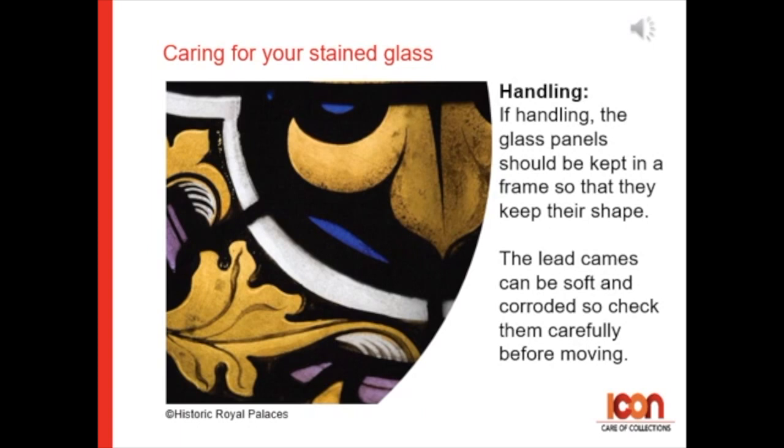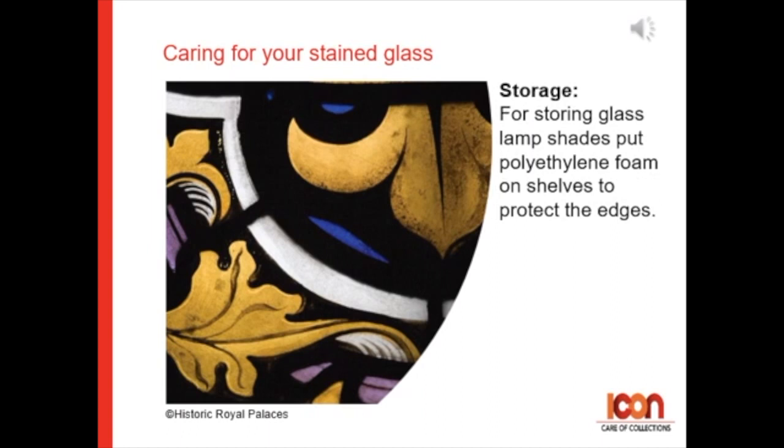When handling stained glass, the glass panels should be kept in a frame so that they keep their shape. The lead canes can be soft and corroded, so check them carefully before moving. For storing glass lampshades, put polythene foam on shelves to protect the edges.